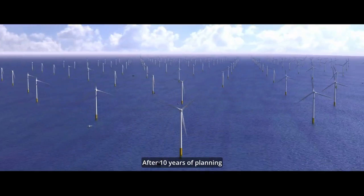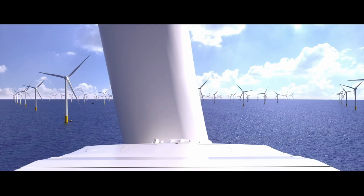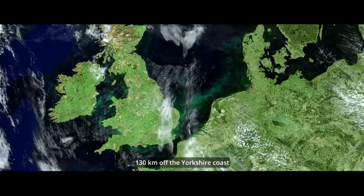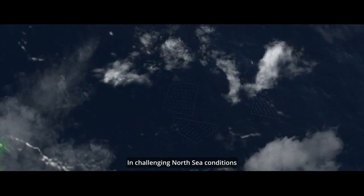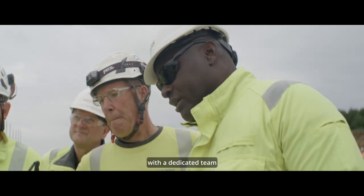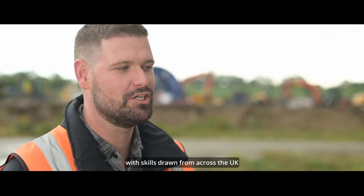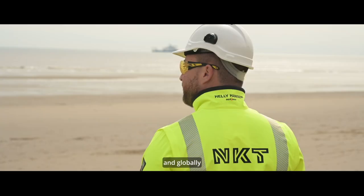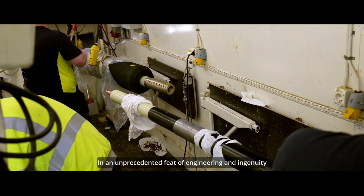After 10 years of planning, the world's largest offshore wind farm is taking shape — 130 kilometers off the Yorkshire coast, in challenging North Sea conditions, with a dedicated team and an expert supply chain, with skills drawn from across the UK and globally, in an unprecedented feat of engineering and ingenuity.